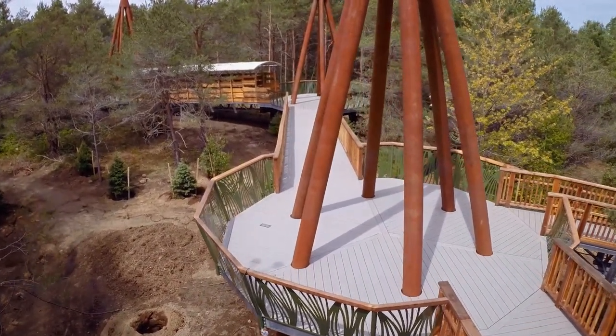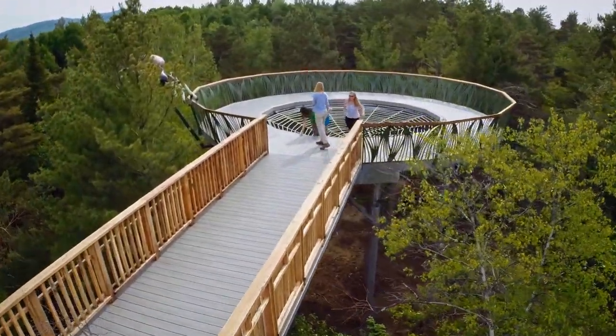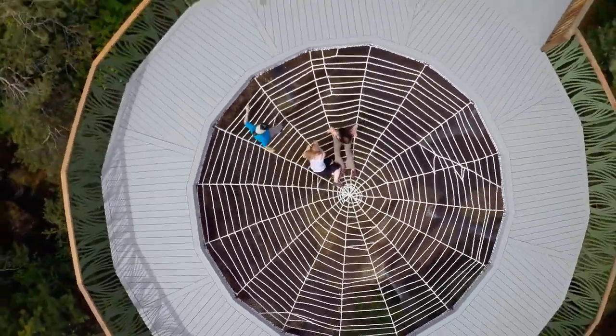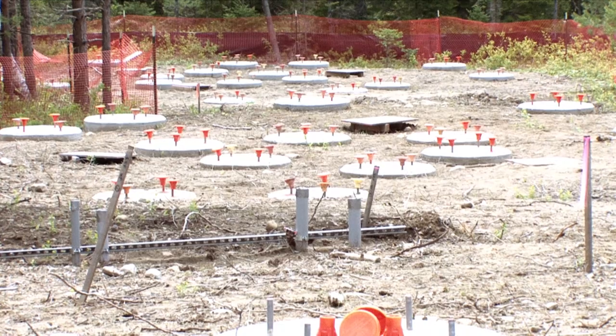The original idea for the Wild Walk was created 9 or 10 years ago with the original museum. There was always going to be some sort of outdoor walkway. Originally it was just one tower with stairs, but we wanted to make it more accessible, so the plan ended up being six towers. The whole construction project from starting to dig the foundations to the finished project was about 18 months.